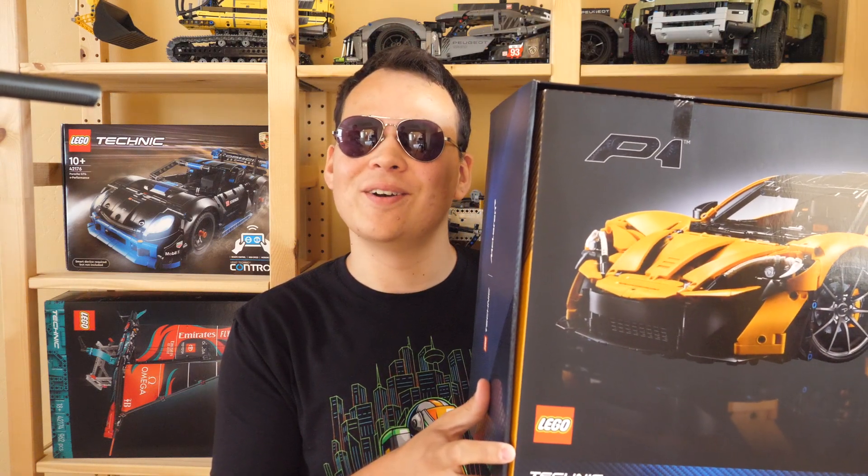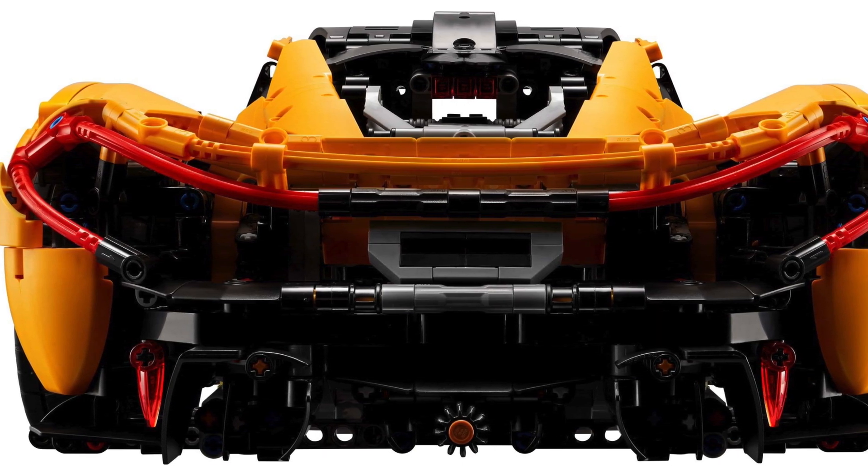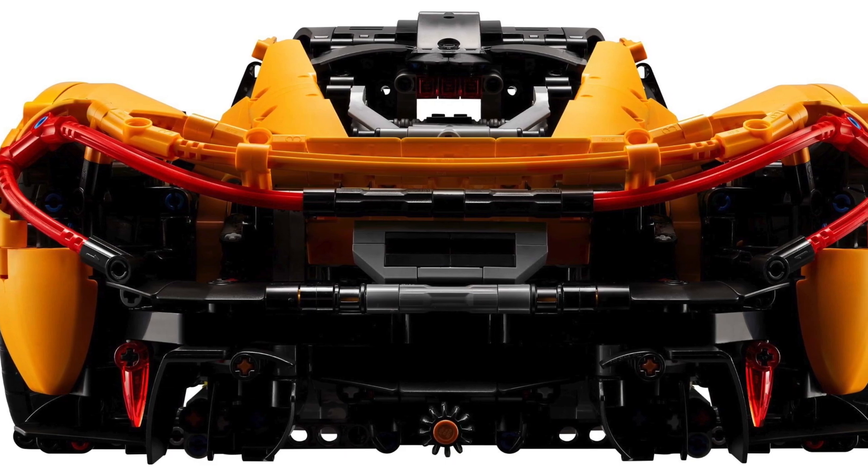No pressure though. Personally, I greatly appreciate the rear section of the car — it leaves me in awe, and I love the incorporation of these Bionicle tooth elements.